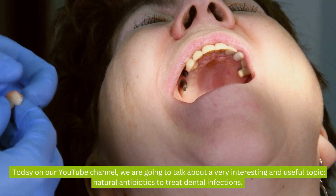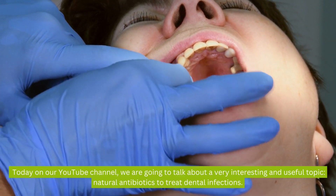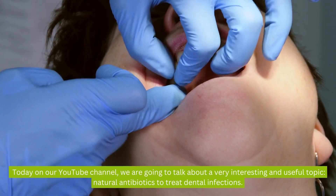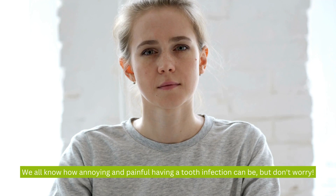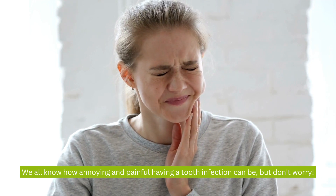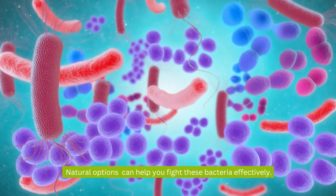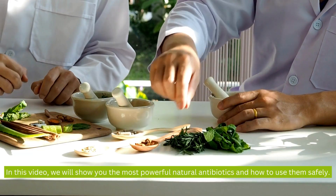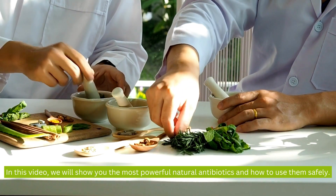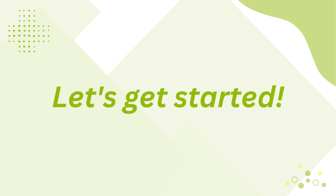Hello everyone! Today on our YouTube channel, we are going to talk about a very interesting and useful topic: Natural Antibiotics to Treat Dental Infections. We all know how annoying and painful having a tooth infection can be, but don't worry. Natural options can help you fight these bacteria effectively. In this video, we will show you the most powerful natural antibiotics and how to use them safely. Let's get started.